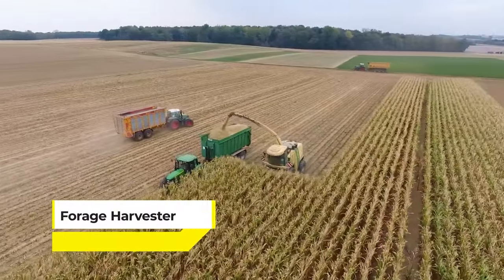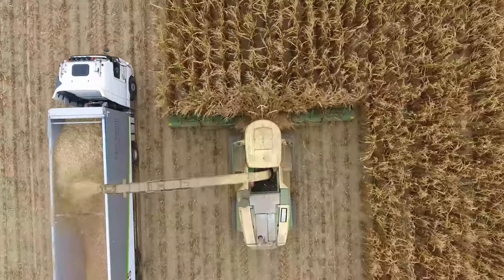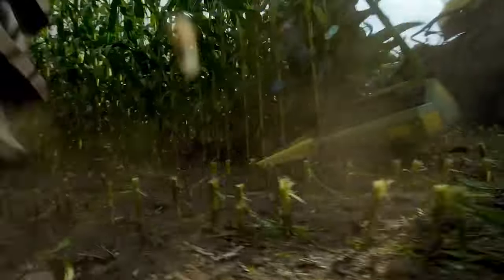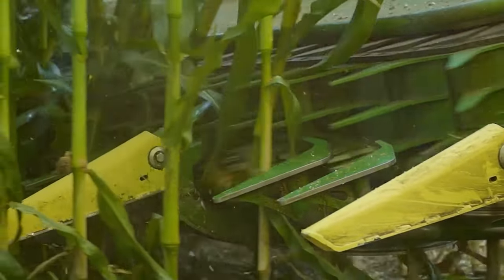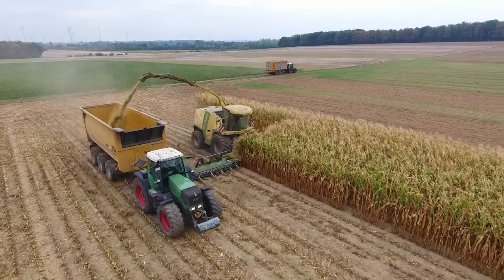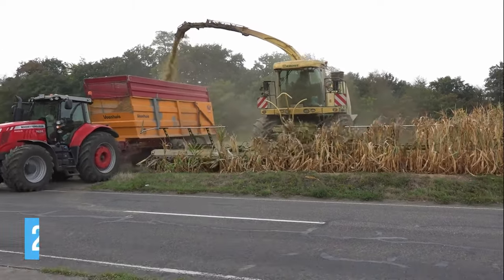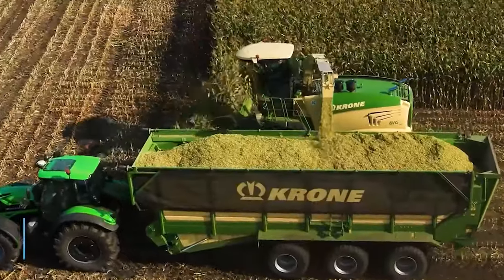At our tenth spot is the Forage Harvester, also known as the Destroyer of Worlds in the agricultural sector — a true titan of the fields. This machine is not just about harvesting crops, it's about doing it with an almost otherworldly speed and efficiency. With its powerful engine and a series of sharp, precise cutting tools, the Forage Harvester can slice through acres of corn or grass in no time, chopping and collecting them for silage. These machines come in various sizes, with operating weights ranging from around 25,000 to 78,000 pounds, and heights reaching up to 29 feet.